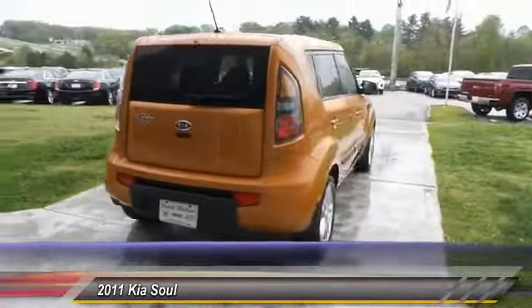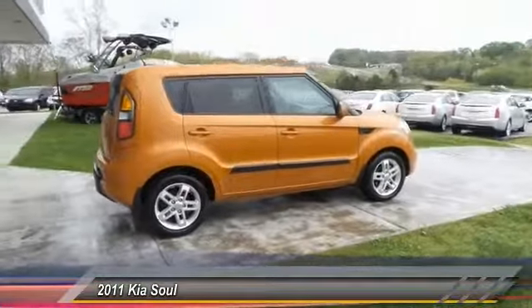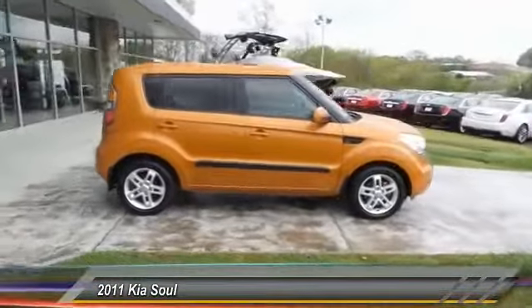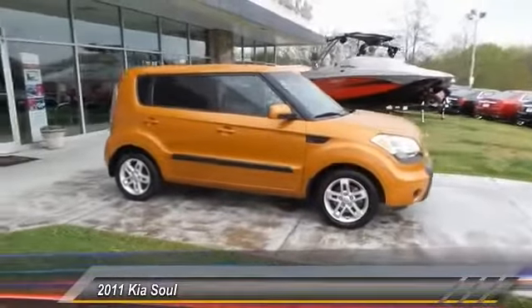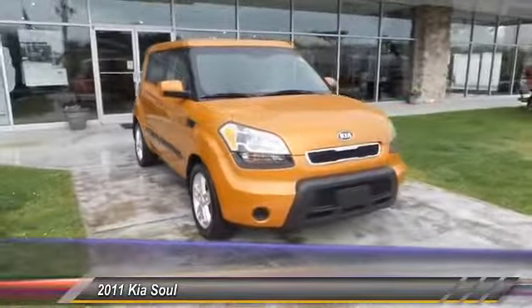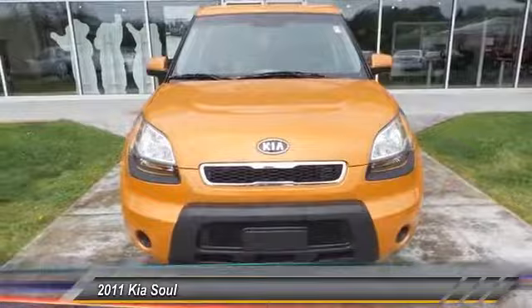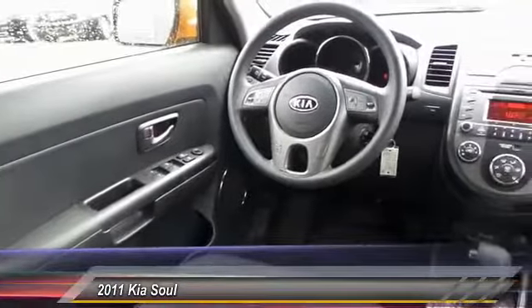Here are some of this vehicle's great options: anti-lock braking system, traction control, air conditioning, Bluetooth wireless data link for hands-free phone, power steering, cruise control, floor mats, aluminum wheels, rear defrost, and premium sound. Wouldn't you look great in this vehicle? Stop in today and see for yourself.